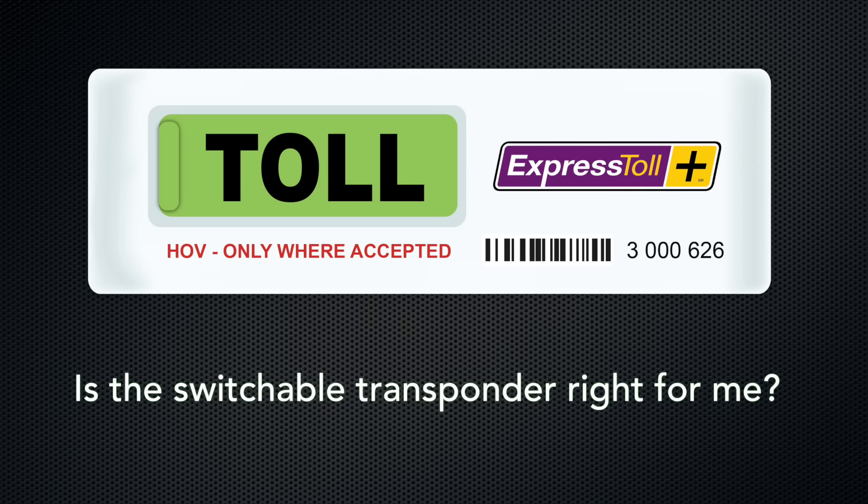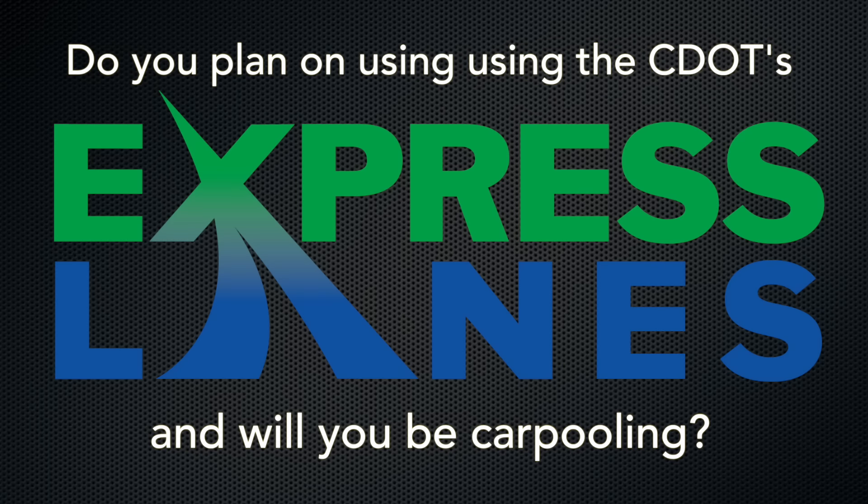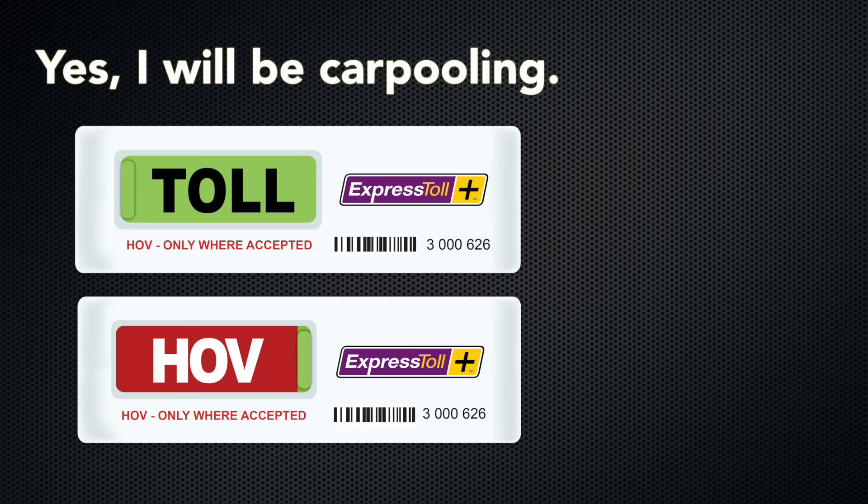If you're trying to decide if this is the right transponder for you, ask yourself these two questions: Do you plan on using CDOT's express lanes? Will you have passengers in your vehicle? If you answered yes to both of these questions, then the switchable HOV transponder is the right transponder for you.